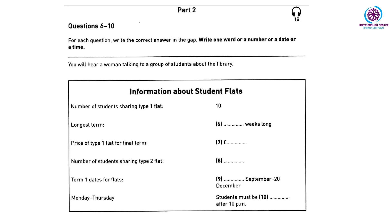The second term costs nine hundred and fifty pounds, and the final term costs one thousand and forty-five pounds. The second type of flat is a hundred and ten pounds a week, and you share with three other students. In the first term, flats are available from the 15th of September until the 20th of December.